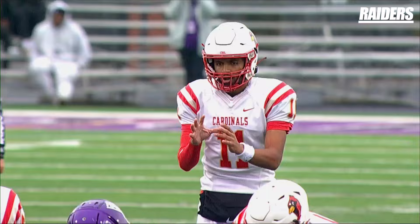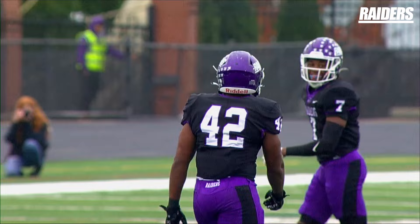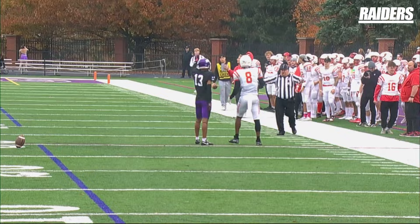And of course, under all kinds of heat, he's going to go down. Josh Jones didn't get pulled by the back-shoulder fade that time.